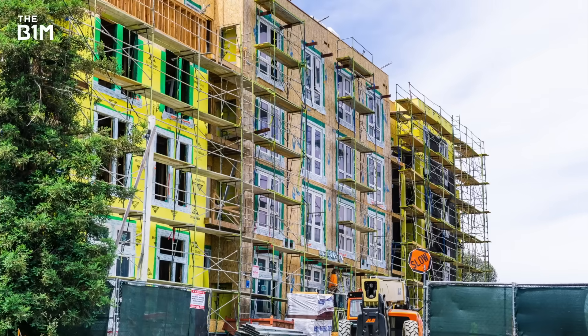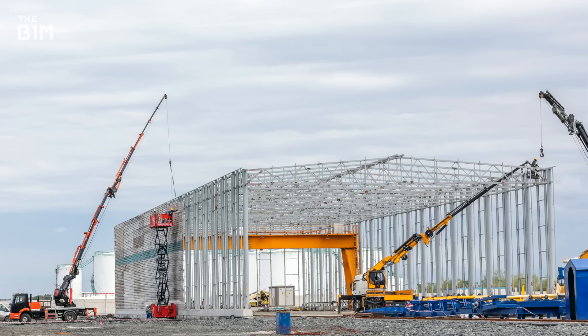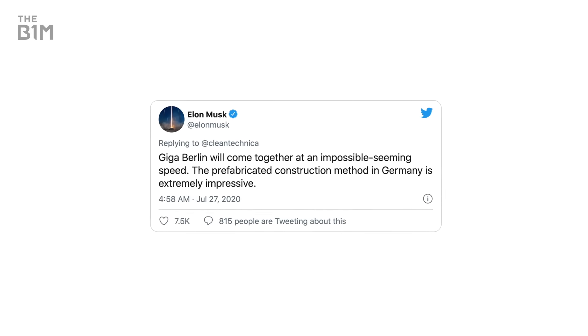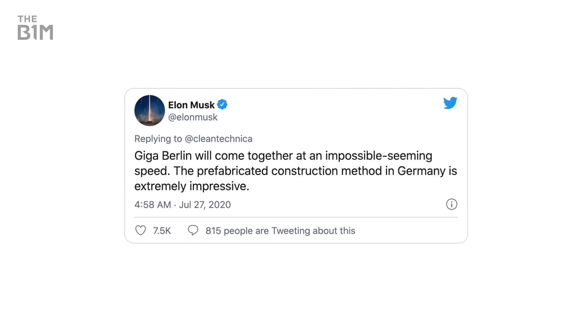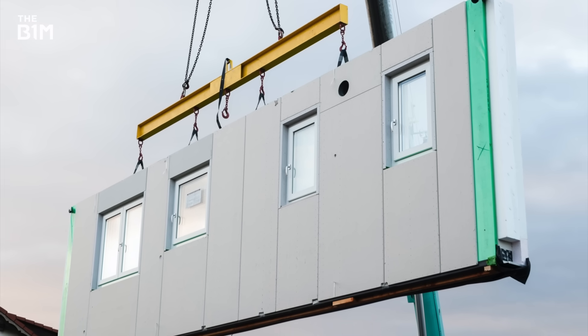While offsite construction is more commonly used for housing, large-scale commercial and industrial applications have been on the rise. A tweet from Tesla's CEO Elon Musk in July 2020 confirmed the approach, pointing out the impossible-seeming speed of the build and positioning Germany's construction sector as a leader in offsite. In fact, the country is one of the world's biggest adopters, with around 9% of construction projects now using offsite techniques.